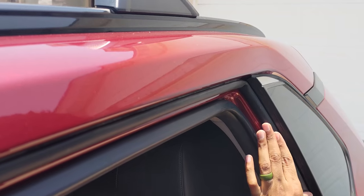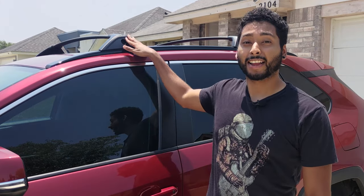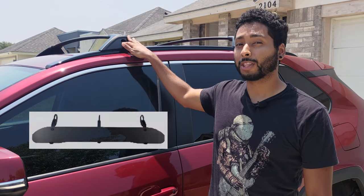Once the weather stripping is installed, it should help reduce the wind noise coming in from these door gaps. It will not remove the noise entirely, but will help reduce it to a more tolerable level.